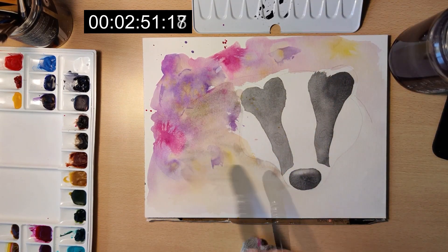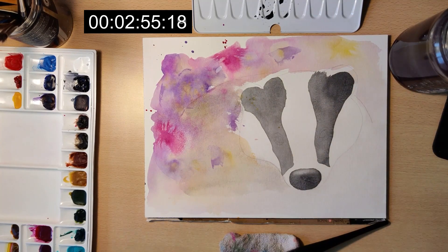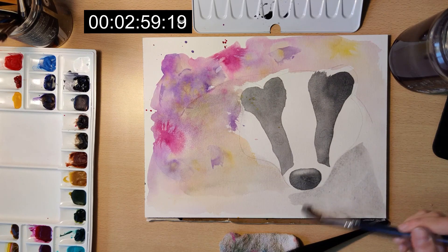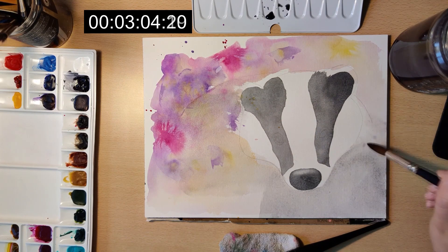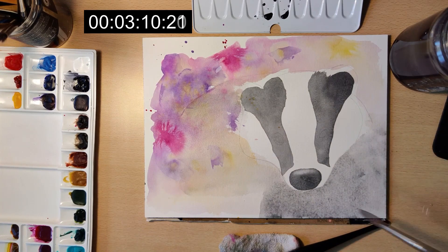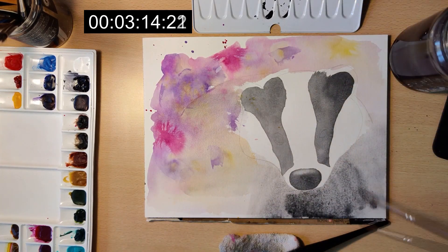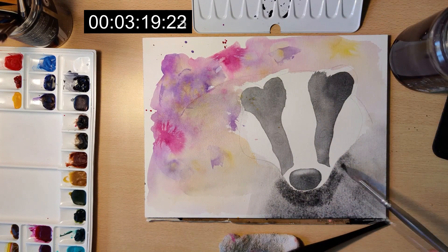It is a nocturnal and social animal, and a burrowing animal too — it sleeps during the day in one of several sets in its territorial range. These burrows have multiple chambers and entrances and are extensive systems of underground passages about 35 to 81 meters (115 to 266 feet) in length.